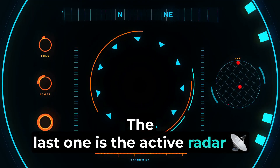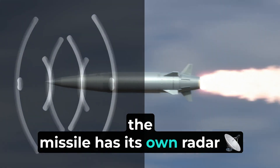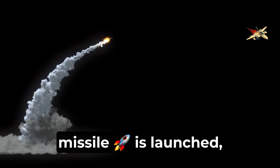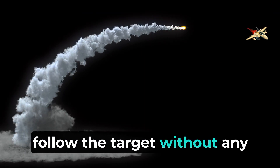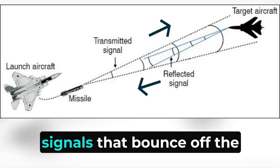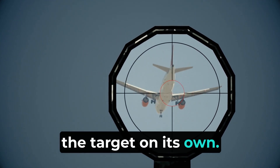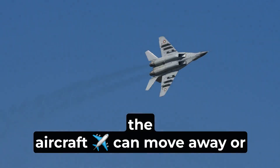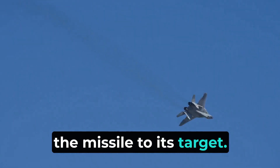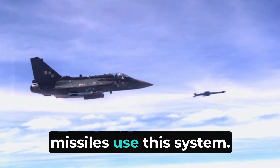The last guidance system is the active radar homing system used in modern missiles. In this system, the missile has its own radar that includes both a transmitter and a receiver. This means that after the missile is launched, it can independently find and follow the target without any further help from the launching aircraft. The missile's radar sends out signals that bounce off the target and come back to the missile, allowing it to track and engage on its own. Because of this, the aircraft can move away or engage other threats right after launching, making this system very reliable and accurate.